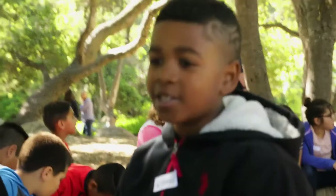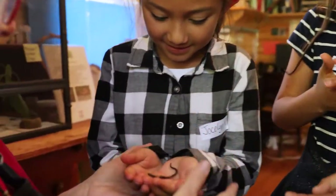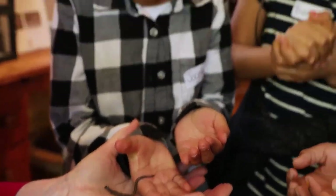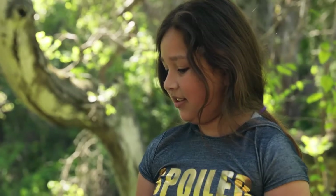I discovered a centipede in the middle. It's ticklish — that's what I was about to say. This is a baby beetle.